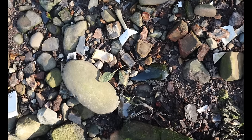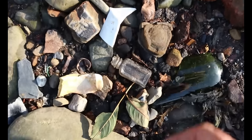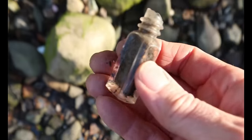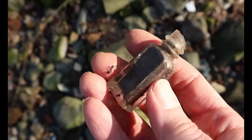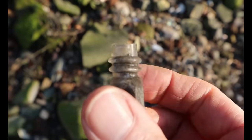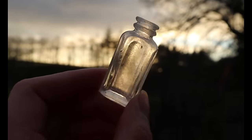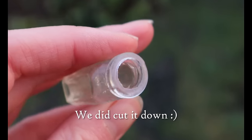Look at this tiny little bottle — it's so small. The top snapped, but I'm going to keep it. I could grind the top down.